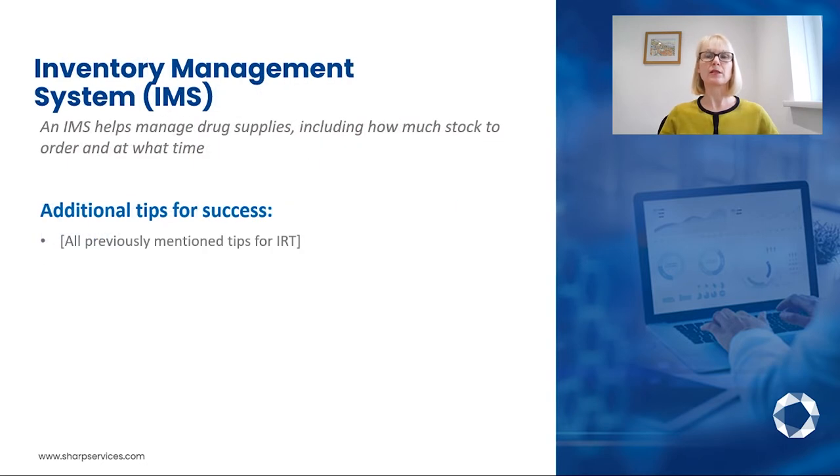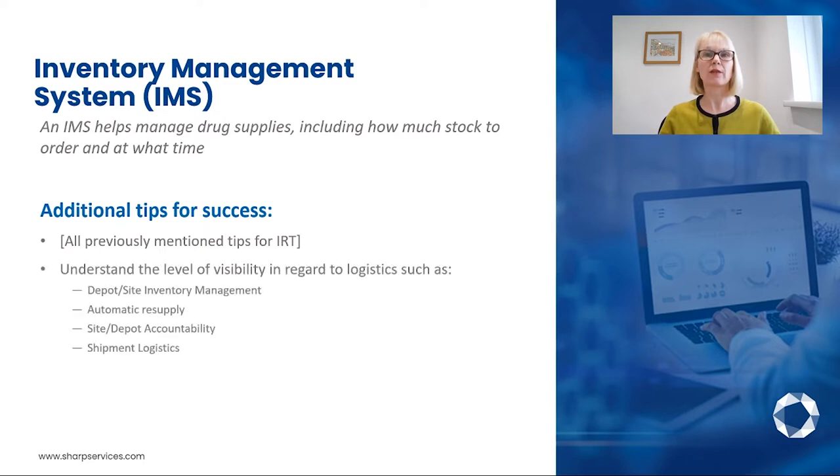The Inventory Management System, or IMS, requires the same ideas as implementing an IRT, but with a few additional points. Since this system will mainly interact with logistics teams, we want to ensure the level of visibility needed in that department. Another key point is knowing who will be managing the kit list generation — will it be the sponsor, the logistics provider, or will the IMS provider assist? The IMS provider should be able to work with any and all options.